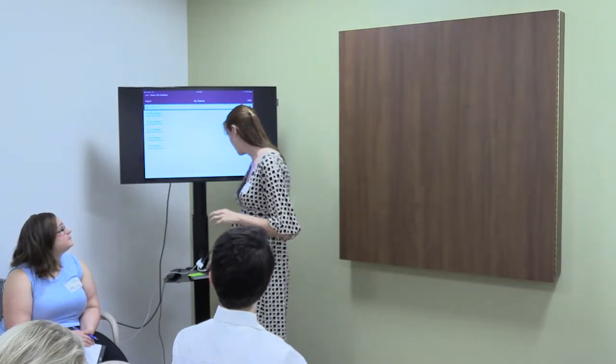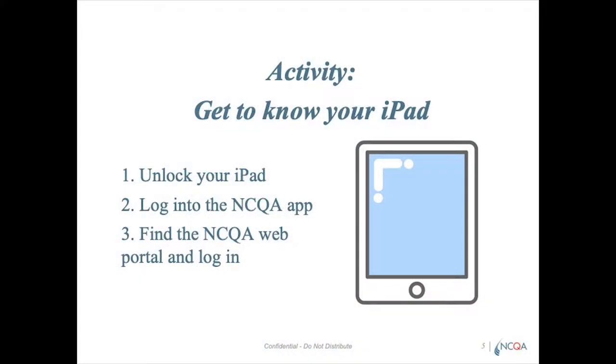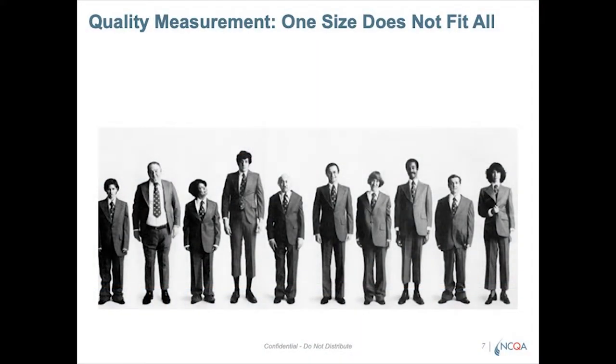Any questions so far? We've done our first activity — we've unlocked the iPad, we've logged into the app. Don't worry about the web portal quite yet. The iPads are set so they'll probably turn off automatically — don't worry about it. We'll let you know when we need them again. We just wanted to make sure everyone got that and was ready.